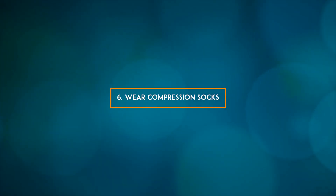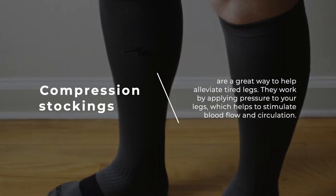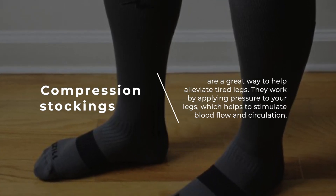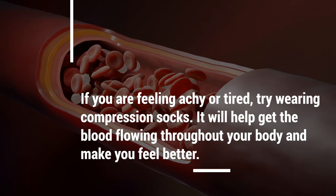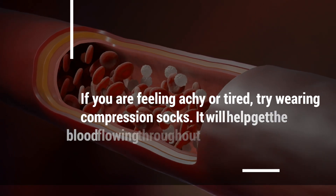6. Wear compression socks. Compression stockings are a great way to help alleviate tired legs. They work by applying pressure to your legs, which helps to stimulate blood flow and circulation. If you are feeling achy or tired, try wearing compression socks — it will help get the blood flowing throughout your body and make you feel better.